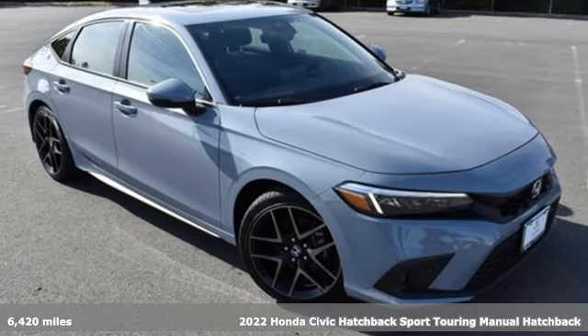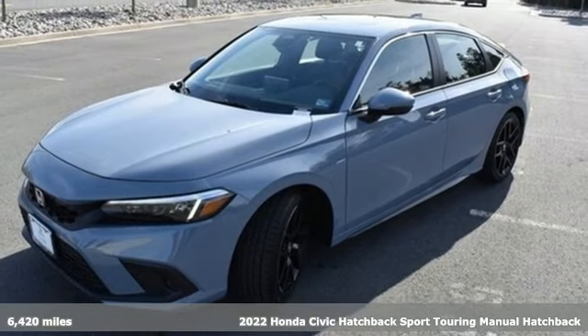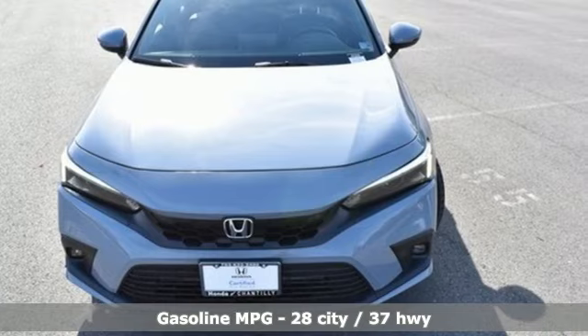It's a 2022 Honda Civic Hatchback. Impressively bold and rebellious, this Civic Hatchback never plays catch up. It's equipped for all your driving needs and wants.